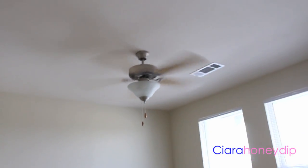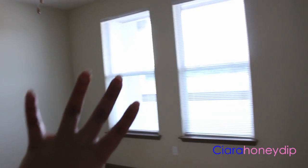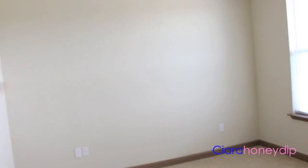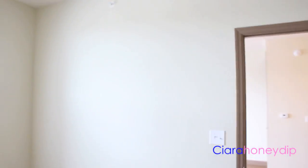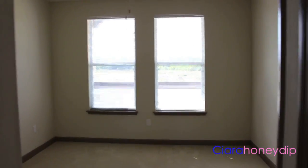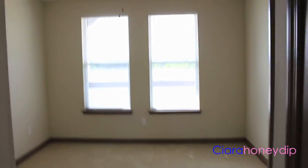Here is my bedroom. I have a ceiling fan. I have two windows on that side and another blank wall where my bed will probably go. And I have carpet in here. I'm not sure how I'm going to set up my room yet — I'm still trying to figure that out. If you look back at my bedroom from here, this is what it looks like.